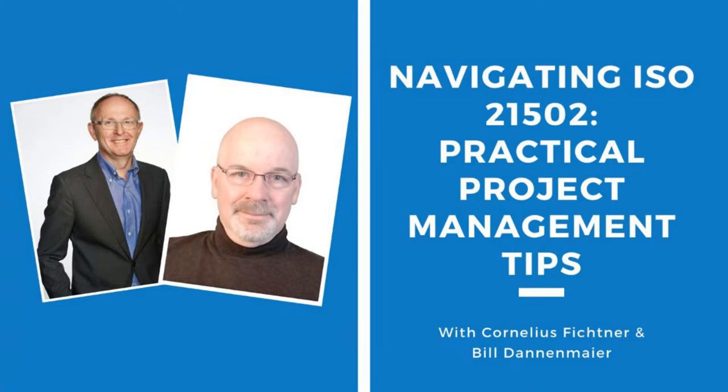In this episode, we will give you practical project management tips. Hello and welcome back to the Project Management Podcast at pm-podcast.com. This is the live stream for episode 490, and I'm Cornelius Fichtner. Thank you so much for joining us again here today.